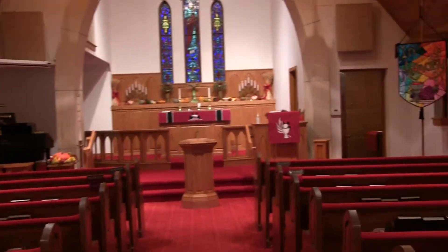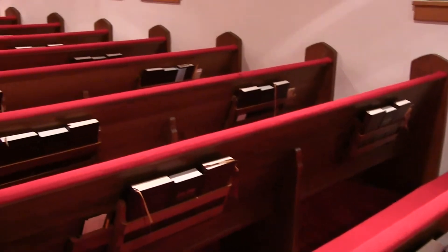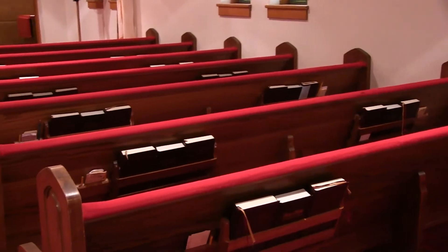So we have the nave. The seats are called pews. In different churches, some churches have chairs, some have pews. I've been to Orthodox churches where there were neither chairs nor pews and you stood.